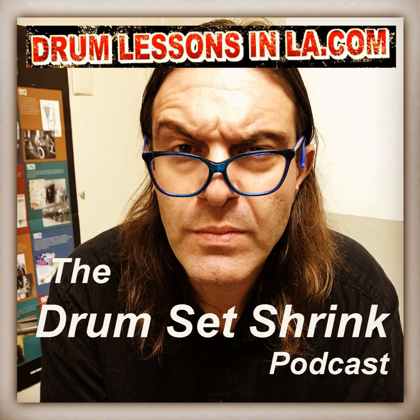Welcome to the Drum Set Shrink Podcast. My name is Stefano Ashbridge and this is a show about the challenges that come with playing the drums and what you can do about them so you enjoy your drumming journey. Visit drumlessonsinla.com for online and in-person drum coaching.